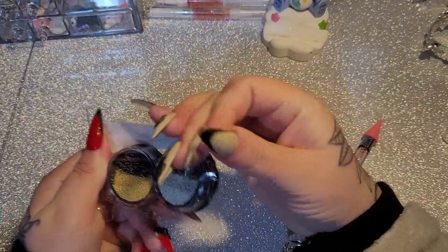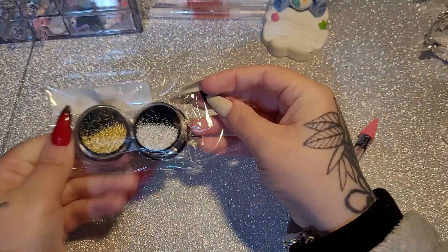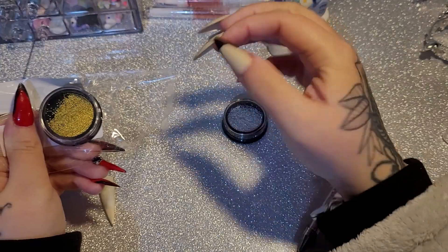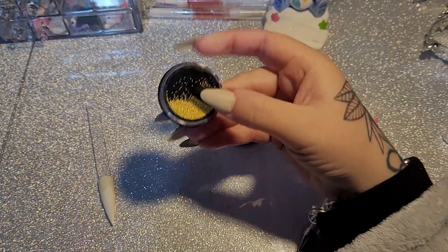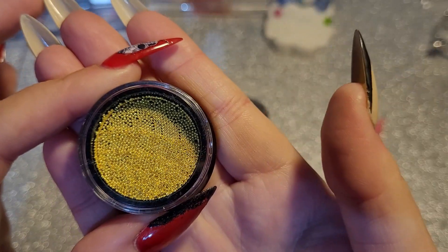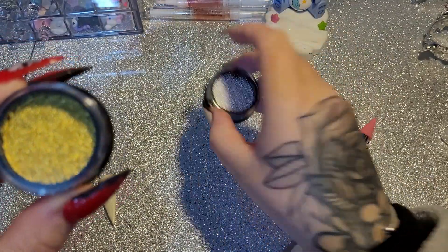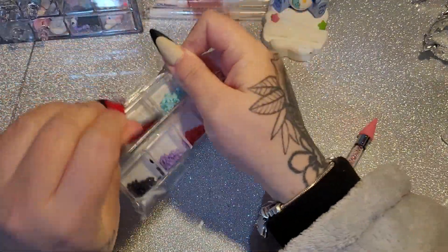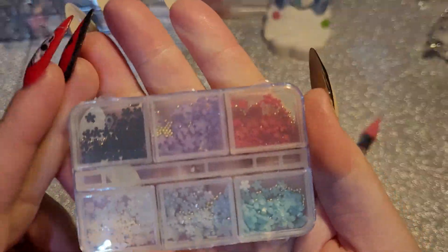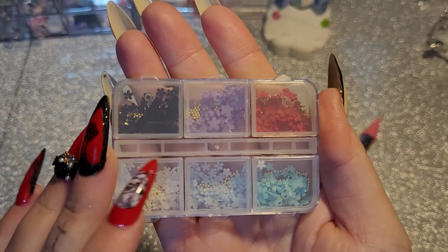Next I have caviar beads. The pots I have are all different sizes, and these are all the same size — which is what I needed. I'm fed up of trying to dig out the right size ones. And some more of those flowers with caviar beads — I wanted them for the black.